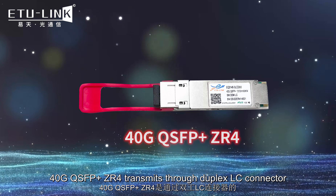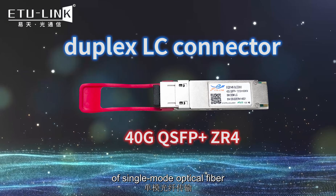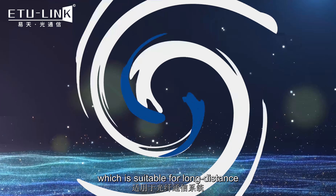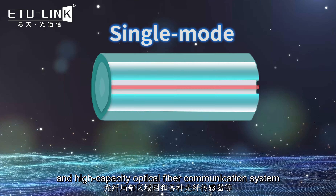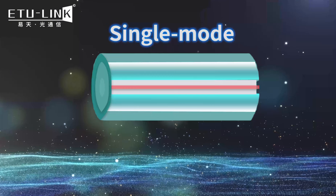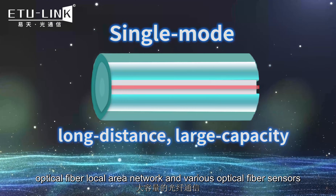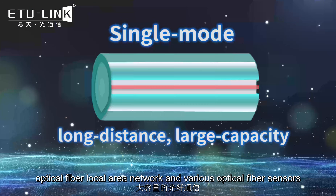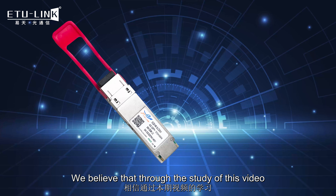The 40 gigabit QSFP+ ZR4 transmits through a duplex LC connector on single mode optical fiber, which is suitable for long-distance and high-capacity optical fiber communication systems, optical fiber local area networks, and various optical fiber sensors.